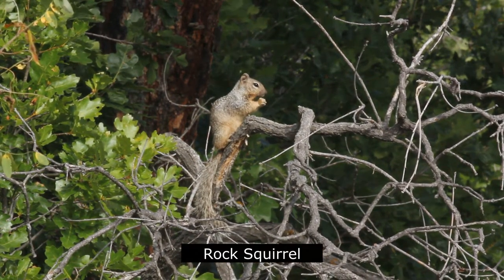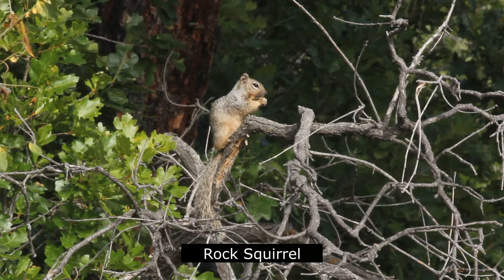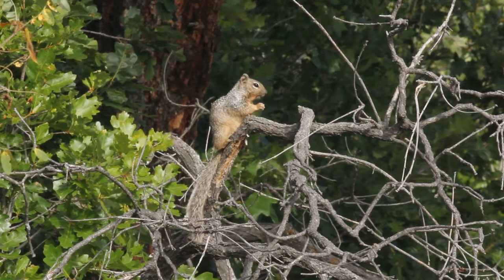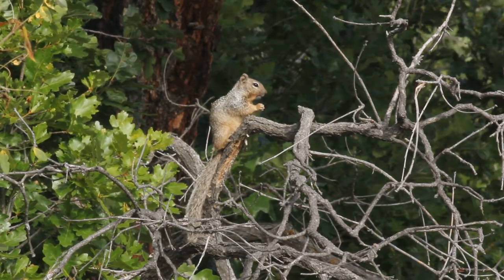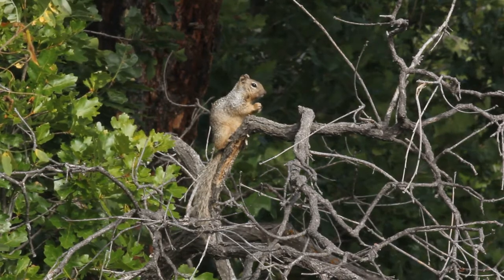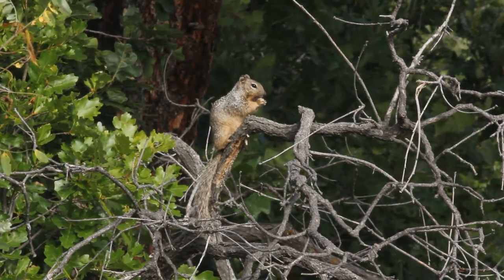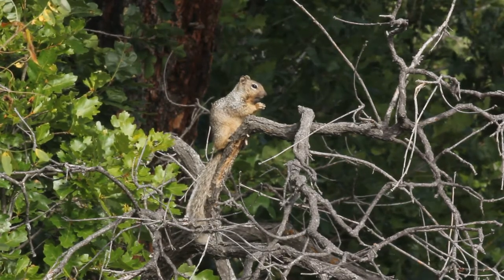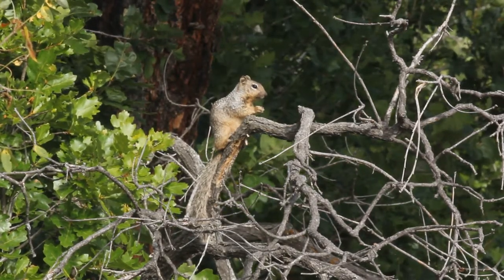Another squirrel that can be found here is the Rock Squirrel. It can be told from similar squirrels by its speckled grayish coat and long bushy tail, which is almost as long as its body. It inhabits arid canyons, rocky cliff areas, and large boulder piles in the southwestern United States and Mexico.